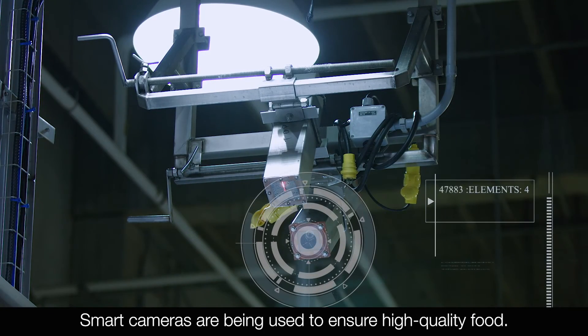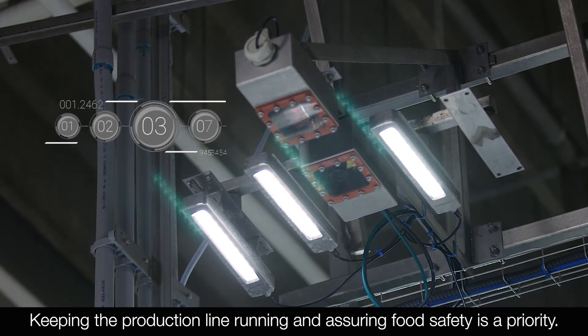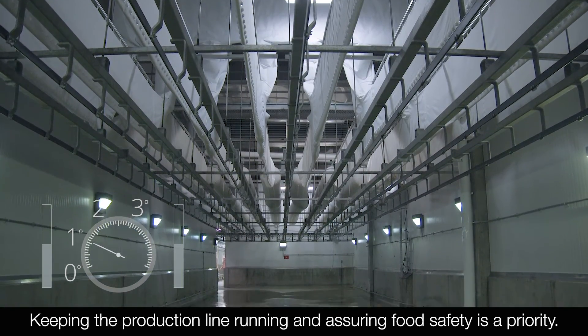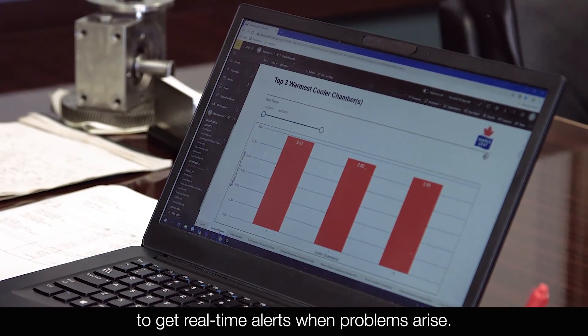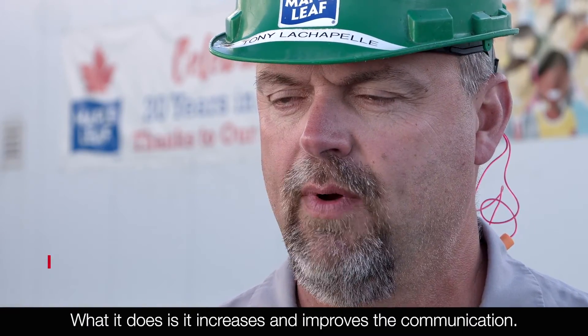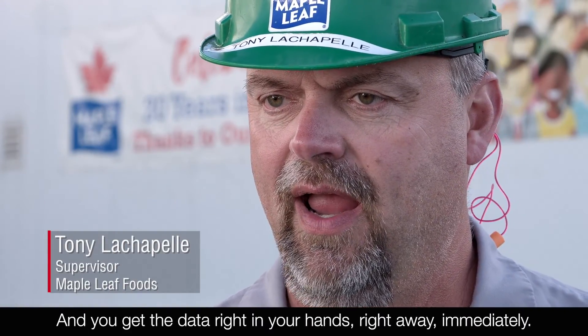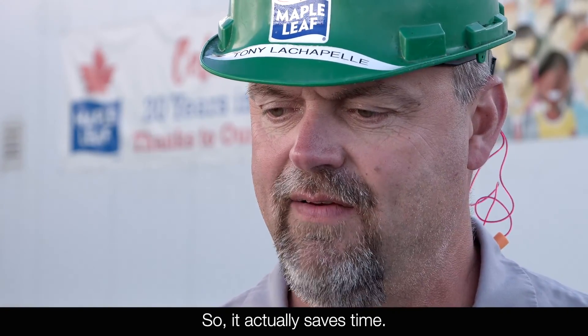Smart cameras are being used to ensure high-quality food. Keeping the production line running and assuring food safety is a priority. Technology allows production supervisors to get real-time alerts when problems arise. It increases and improves the communication — you get the data right in your hands immediately, so it actually saves time.